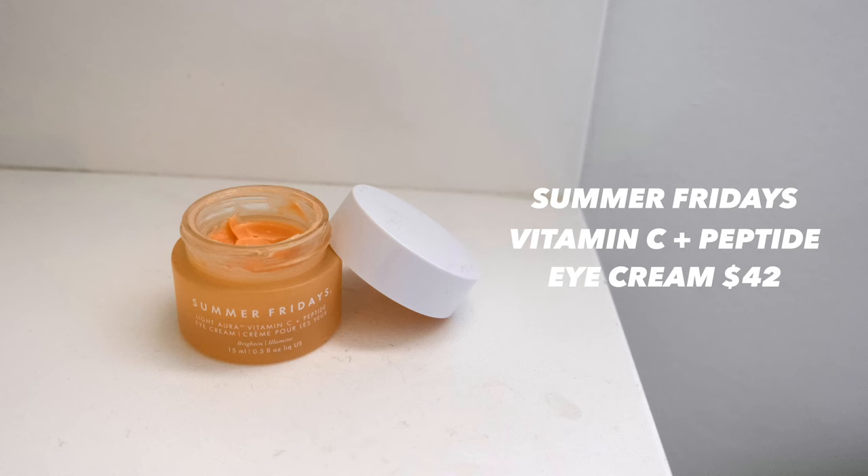Next I go in with eye cream — this is the Summer Fridays Light Aura Vitamin C and Peptide Eye Cream. I love a good Vitamin C product, and this eye cream has a really lightweight but still hydrating texture.